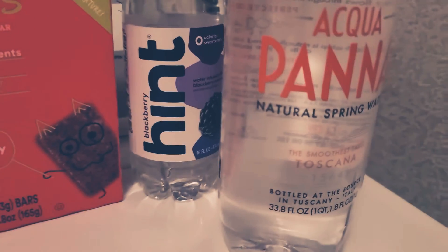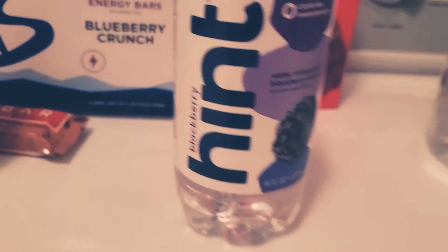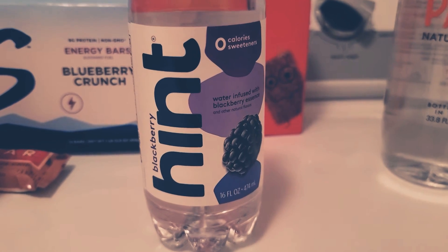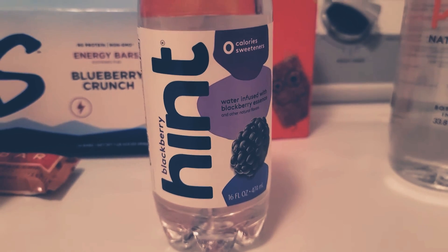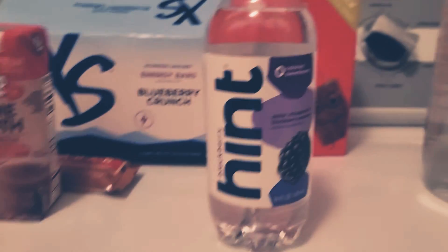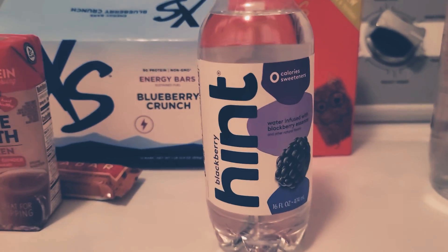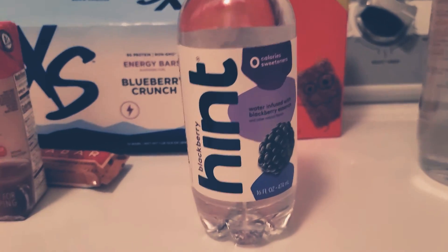Grab yourself some flavored water. I like this one right here — this is Hint, and it's blackberry flavored. If you go with a flavored water, definitely make sure your ingredients are natural and that you're not going with anything that has an artificial sweetener in it, like sucralose. One to look out for is acesulfame potassium, which is linked to headaches, migraines, and cancer. Definitely don't want to consume that if you don't have to.